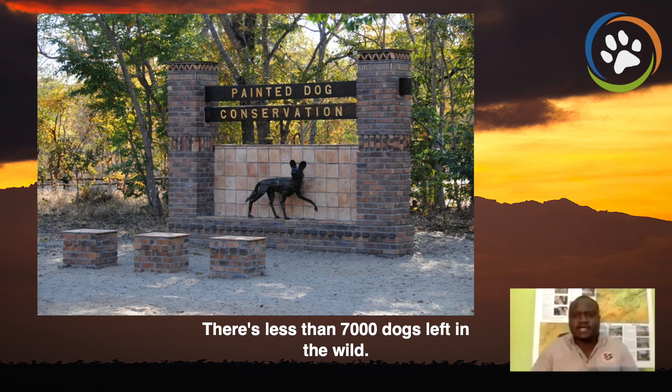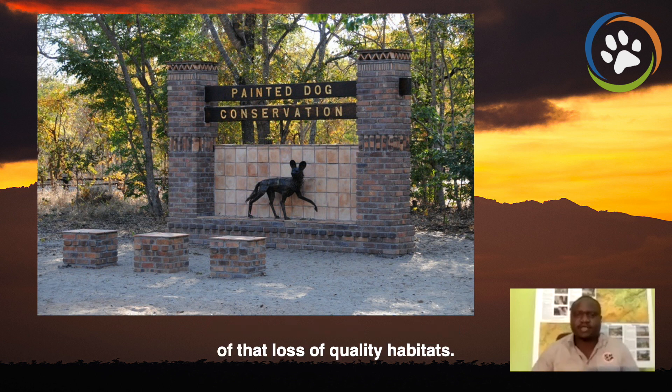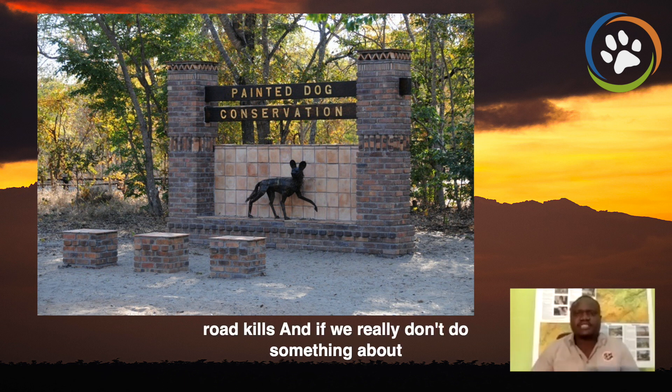There are less than 7,000 dogs left in the world, and the situation has really been caused by a lot of loss of quality habitats, a lot of snares, road kills, and if we really don't do something about it right now, these dogs can go extinct in our lifetime.